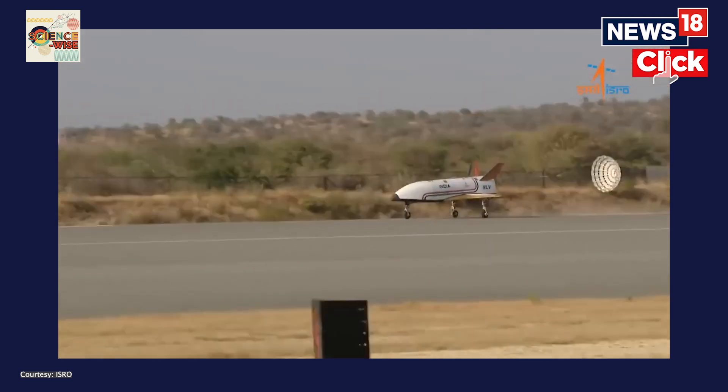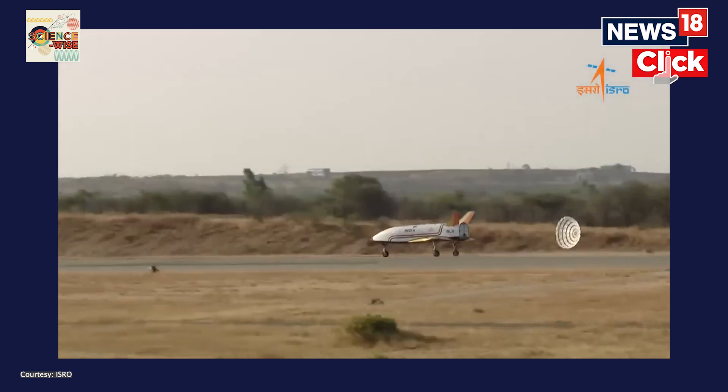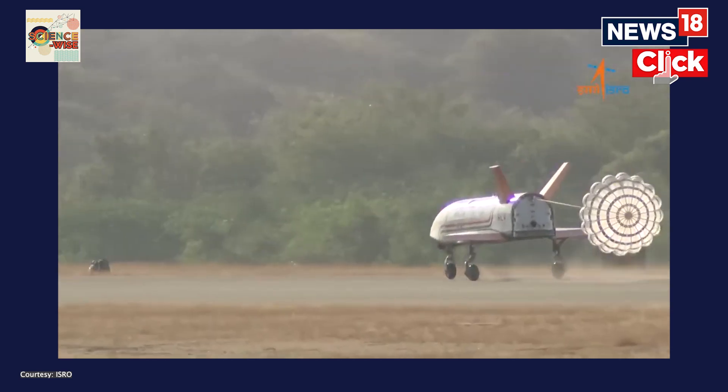The landing was carried out in the exact same way as an unmanned spacecraft would re-enter the Earth's atmosphere. ISRO had performed a successful demonstration and the airplane glided on the runway before coming to a halt within 30 minutes of its ascent into the atmosphere.